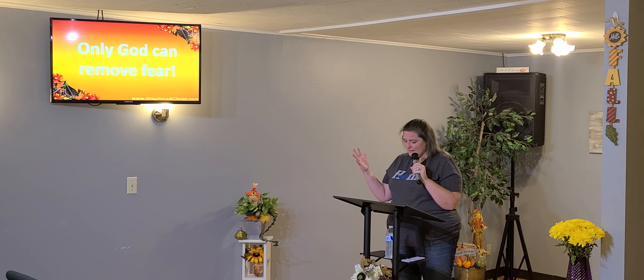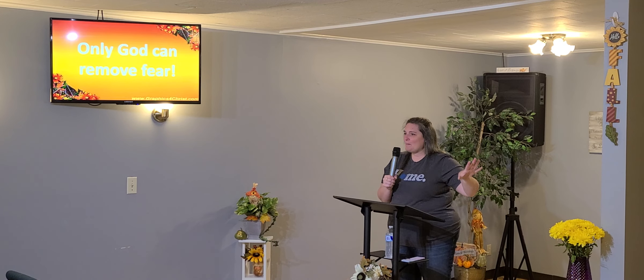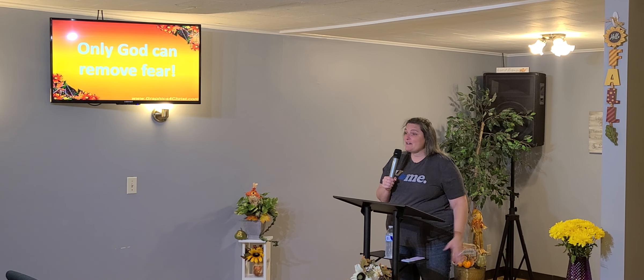Hiding from him, running from him, ignoring him, putting up walls, challenging him — none of that's going to remove the fear. The truth is I put up all my little baseball bats and golf clubs and would go upstairs, and I was still afraid. I felt better prepared, but I was still afraid.